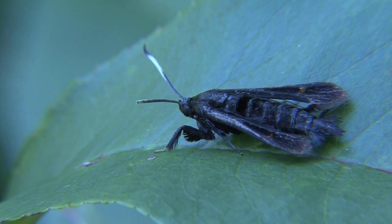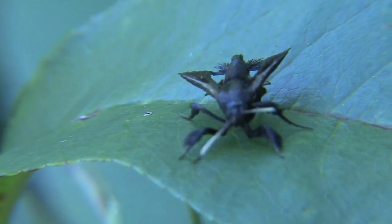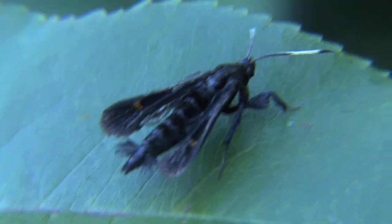They actually move in jerky movements like this when they're nervous. That kind of acts like the behavior of a wasp, and it puts a little fear in anything trying to eat it.